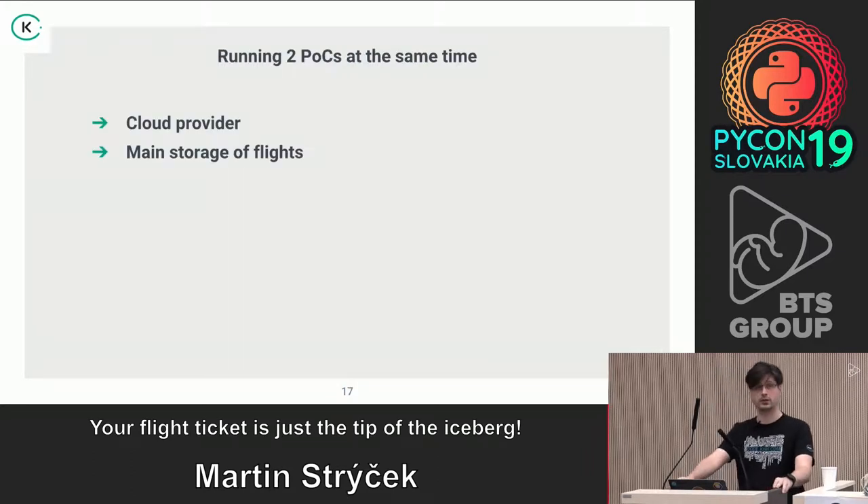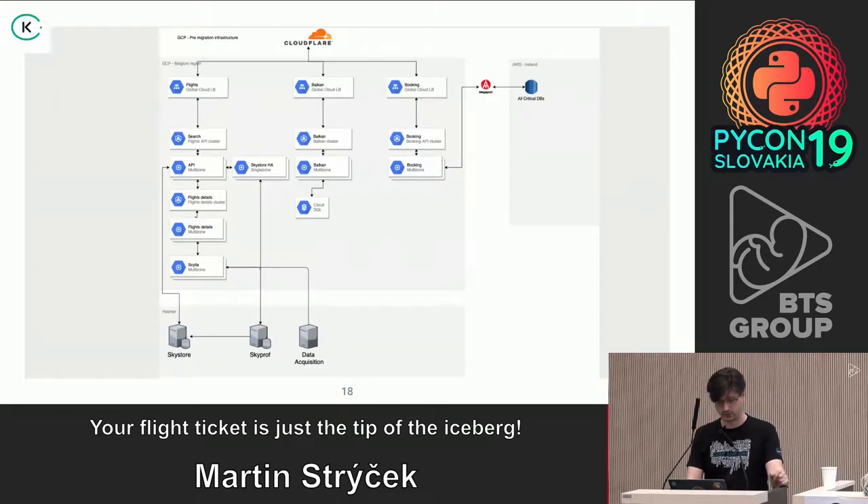We started running two POCs in parallel. The first was considering changing the cloud provider — not just moving from AWS to GCP, but also migrating a lot of bare metal services to GCP. The second was exchanging the storage for flights: we had that 100-node Cassandra cluster, but it was not sufficient and hard to extend — by the nature of Cassandra it is really not well maintainable.